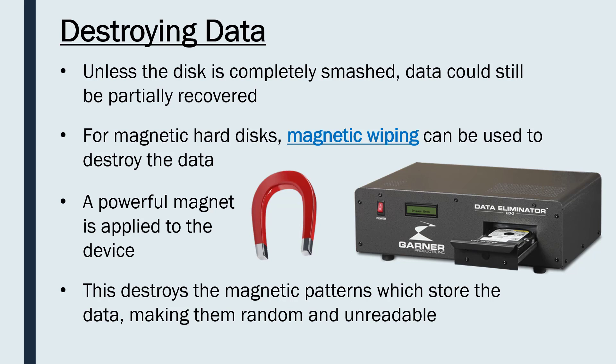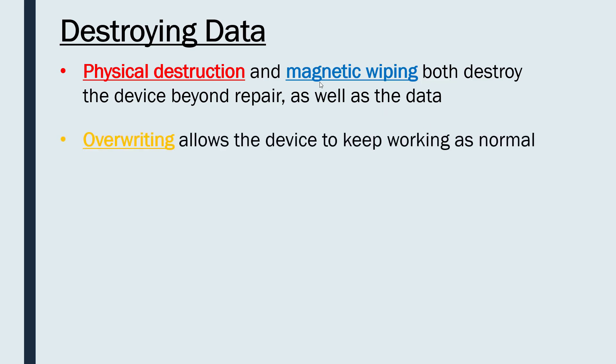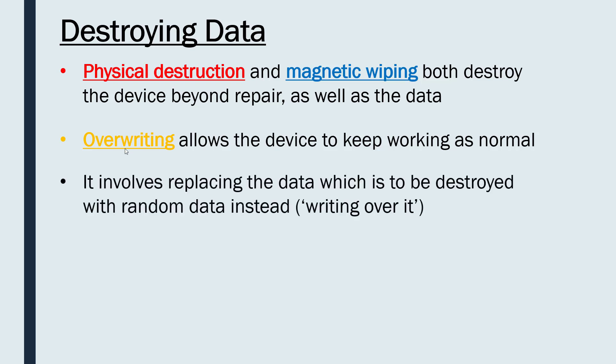This is obviously good for destroying your data because you can't recover it, but even if your disk comes out looking normal, it will be broken beyond repair. So both physical destruction and magnetic wiping destroy the device completely, as well as the data — the data destruction is our goal, but you can never use the device afterwards with either technique. The third method, which allows you to keep working with the device, is overwriting — replacing the data to be destroyed with random data instead.